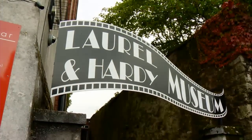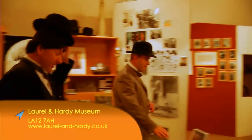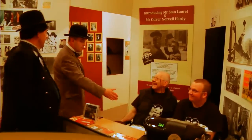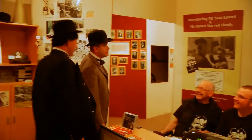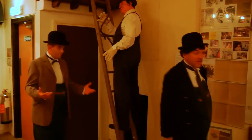Around the corner, Stan Laurel's memory is kept alive by the Laurel and Hardy Museum. You don't have to be a Laurel and Hardy fanatic to get a lot out of a visit. It is very interesting — the people who run it know their stuff and understand the significance of all the exhibits.